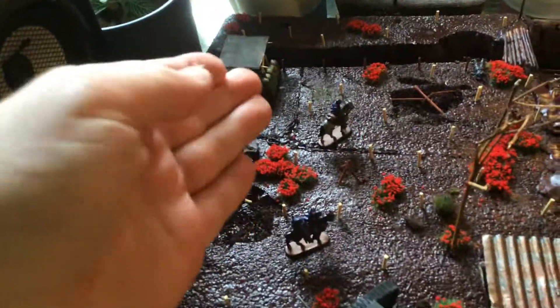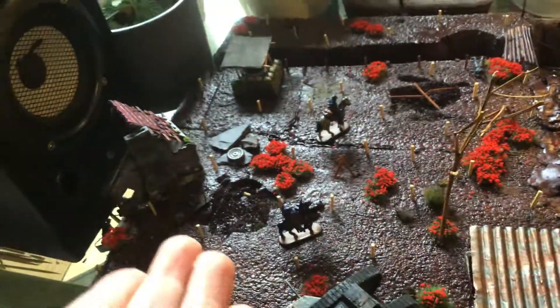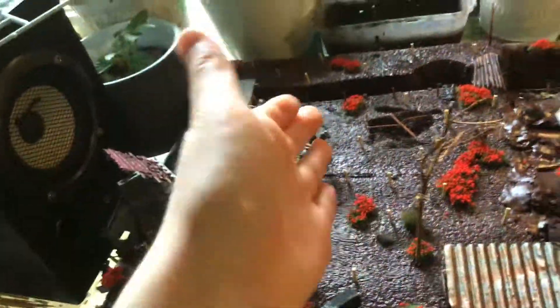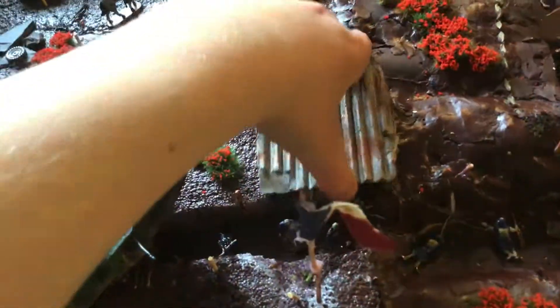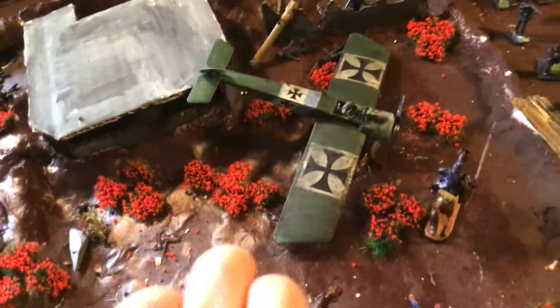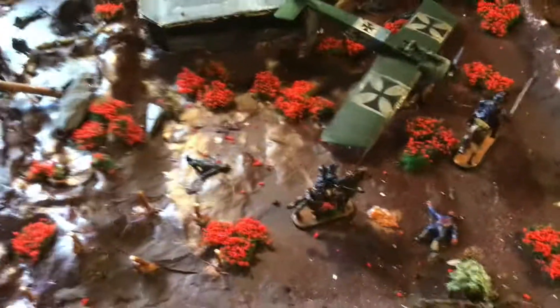I'll just show you around. I've got my tank, two horses — cavalry, French and German of course — a building, a little machine gun post, and a hospital under here, which is pretty cool. I've also got a pigeon messenger.